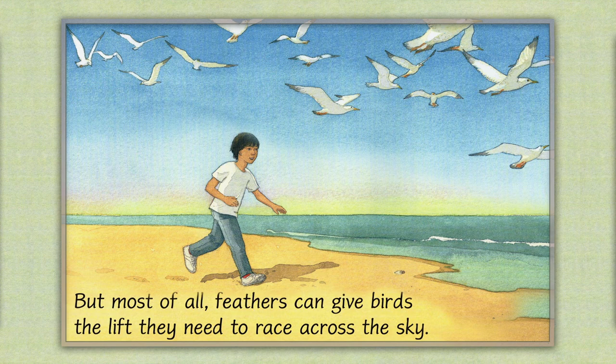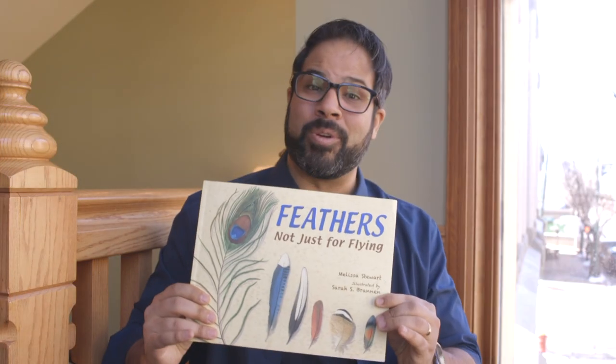But most of all, feathers can give birds the lift they need to race across the sky. And that is Feathers, Not Just for Flying by Melissa Stewart.